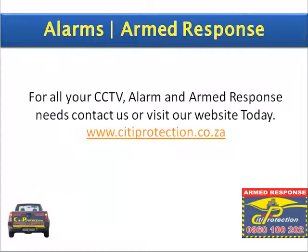For all your CCTV, alarm and armed response needs, contact us or visit our website today at www.cityprotection.co.za. Thank you for watching.